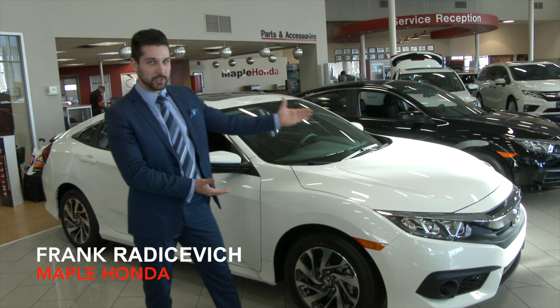Hey guys, it's Frank here from Maple Honda and today we have the beautiful 2018 Civic EX here.